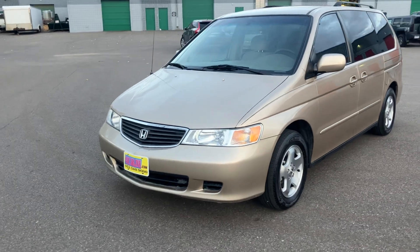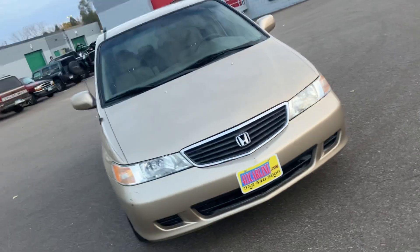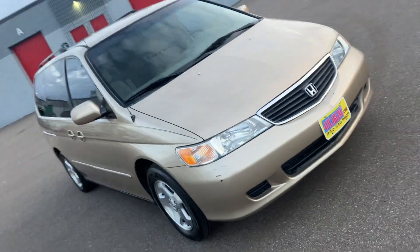Aftermarket warranties are available on all vehicles no matter the year, make, model, or miles. Ask us about those, or it will be stapled to the Carfax when you come in.